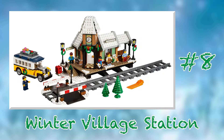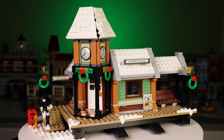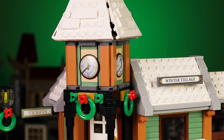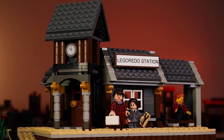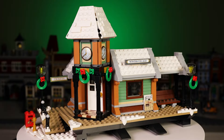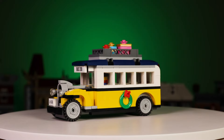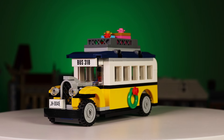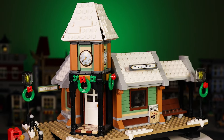At number 8 we have set number 10259, the Winter Village Station from 2017. My love of trains naturally expands to train stations, and this one is a knockout. The diagonal clock tower entrance beautifully breaks up the rigid straight lines of many LEGO builds, and I liked this design so much that I used it as a basis for a Western train station mock I built recently. Not only is the train station picture perfect, but the vintage bus included alongside it is just as great. The vehicles in the Winter Village line are some of my favorite elements, and this is another perfectly executed addition. The set's utility, unique design, and festive atmosphere make it a perfect part of any winter village.